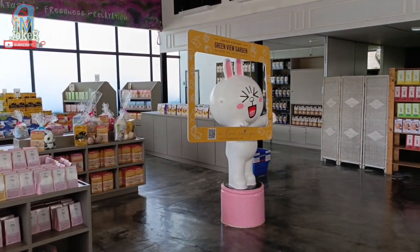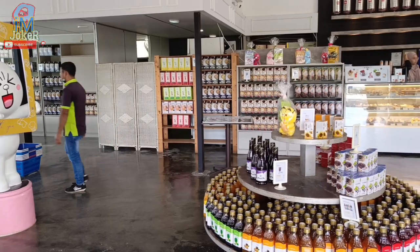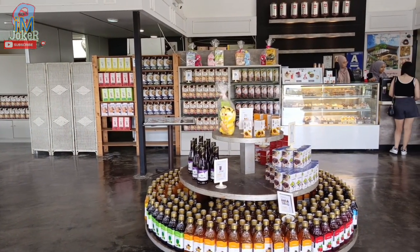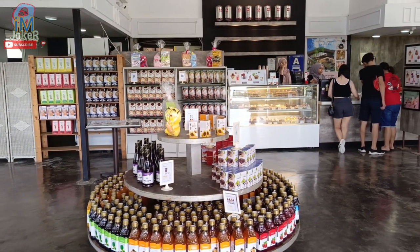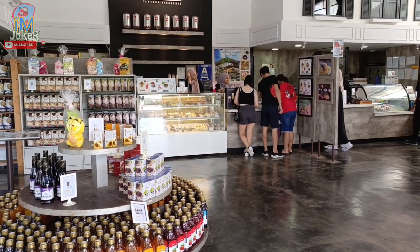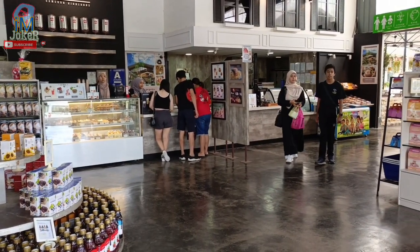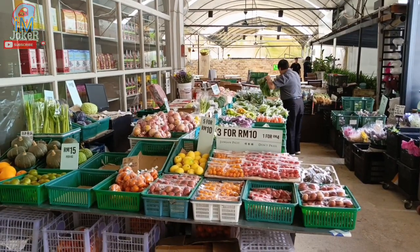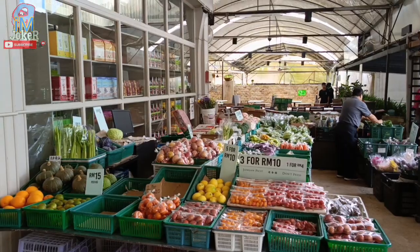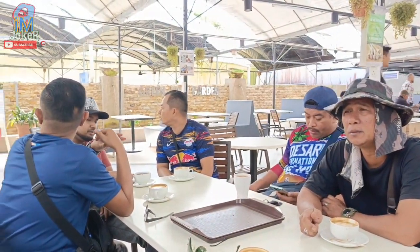Ok, ni kalau kita tengok mula-mula masuk tu, dia jual macam-macam jenis coklat lah — coklat, kek, dan kodir-kodir lah. Kalau tengok dekat sana tu, ada tempat aiskrim, order air dia. Dan di depan sebelum masuk ni, dia ada macam mini kedai sayur lah.